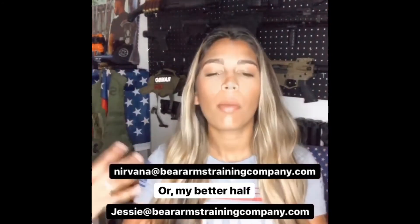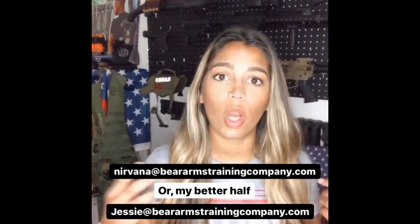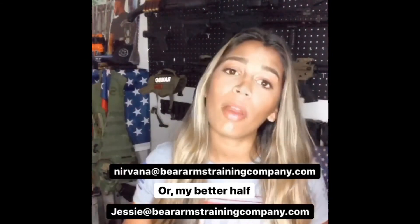Any further questions, please feel free to reach me at nirvana@beararmstrainingcompany.com. If you prefer, you can also email my fiance Jesse at jesse@beararmstrainingcompany.com.